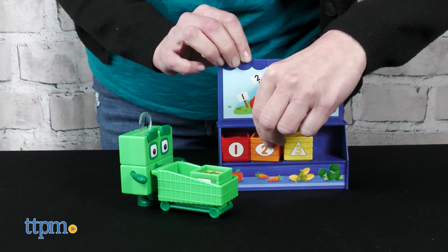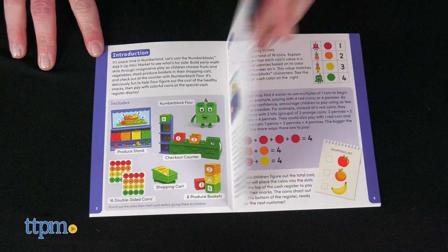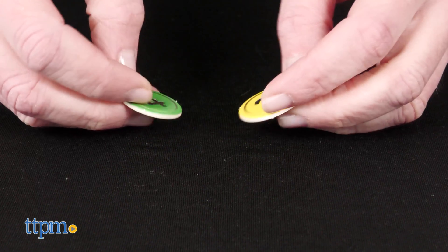Kids can engage in imaginative play with this set, and there are three activities in the activity guide promoting skills such as number order, shapes and colors, addition, and counting money.